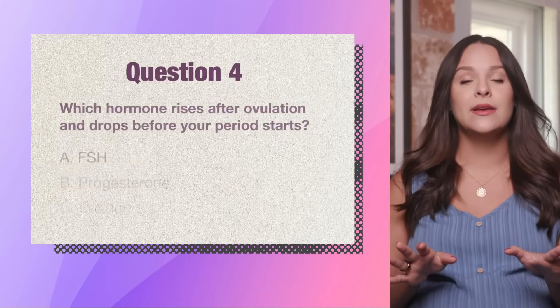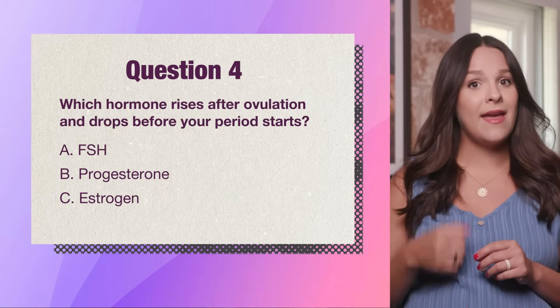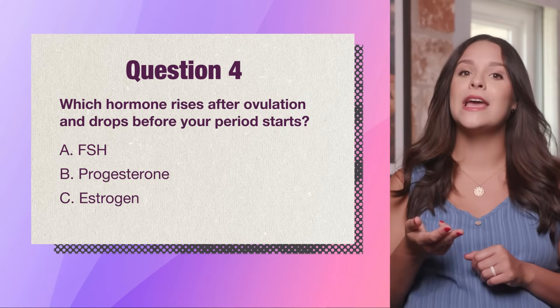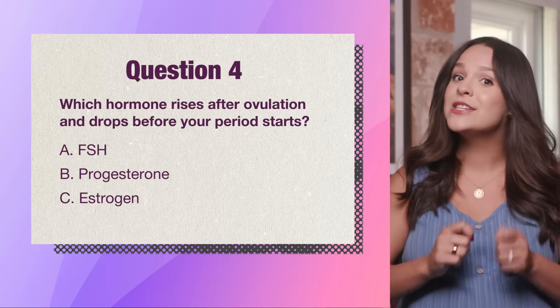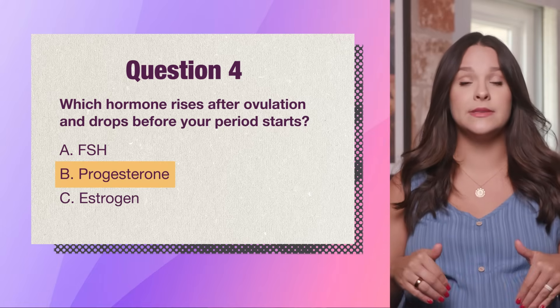Last question. Which hormone rises after ovulation and drops before your period starts? A. FSH, B. Progesterone, or C. Estrogen? The answer is B. Progesterone. If there's no pregnancy, it drops and your period begins.